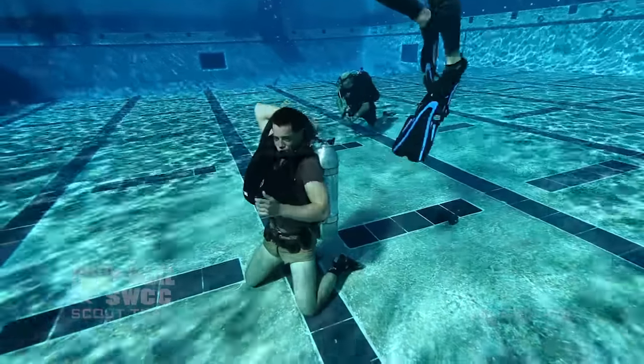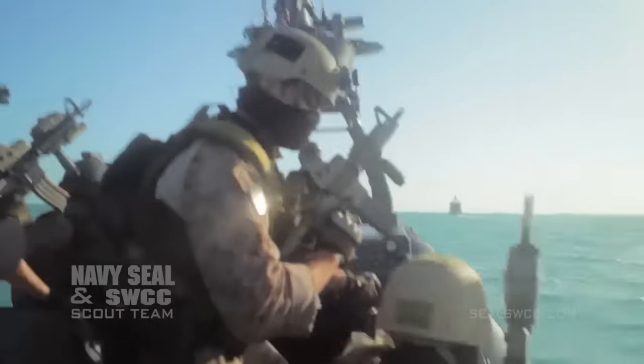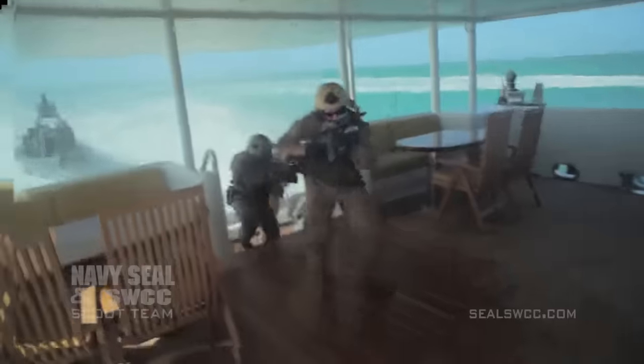It does not matter what your swimming proficiency is when you get here, whether you've never seen the ocean or you're an Olympic swimmer. You need to be prepared to execute some of the world's most dangerous missions in unforgiving environments against hostile forces.